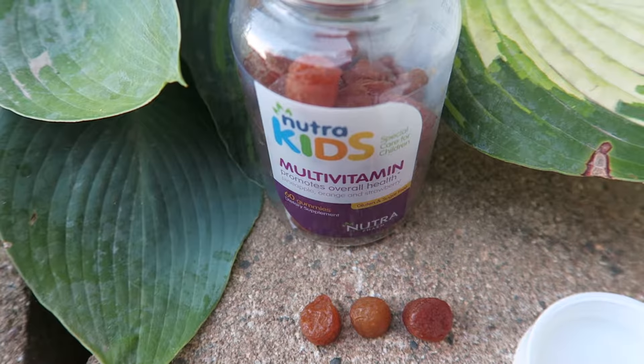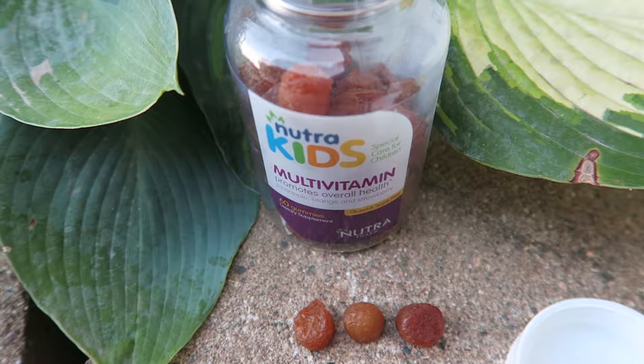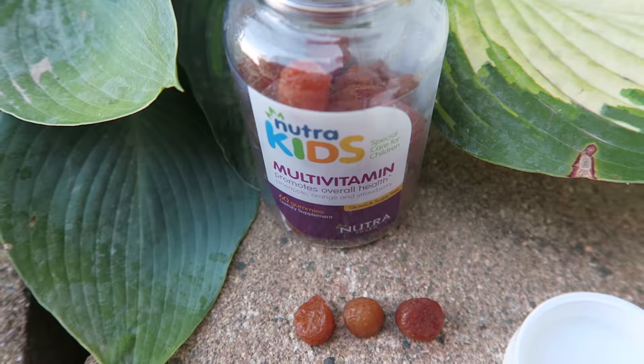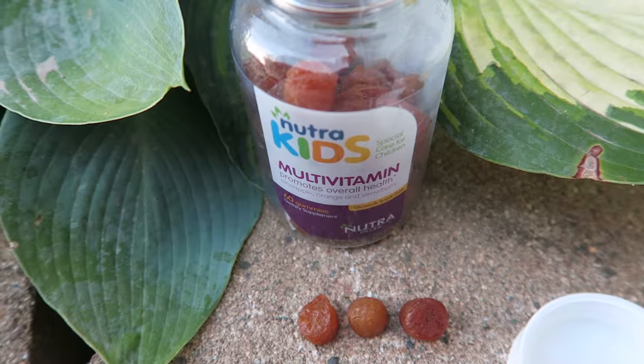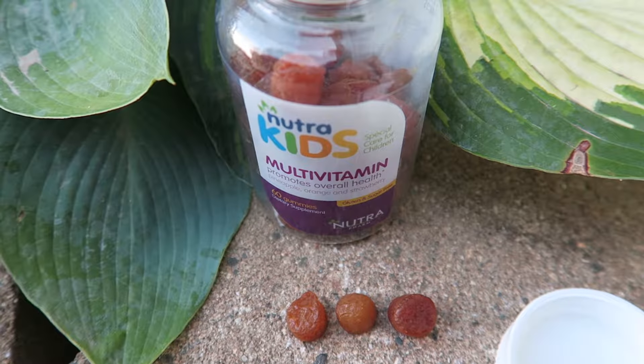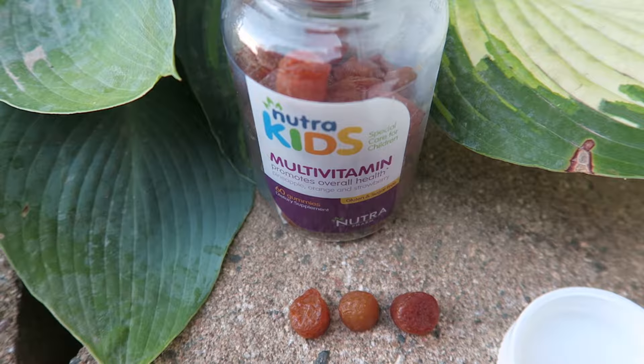The price on this is $12.99 on Amazon, but get this — it's on sale for $5.99, and it's with Prime. So really, if you get this, it's cheaper than buying a lot of the vitamins in the store, and you don't have to pay shipping if you are a Prime member.